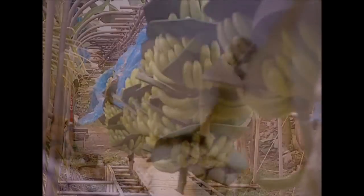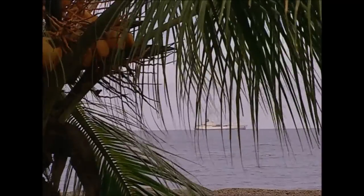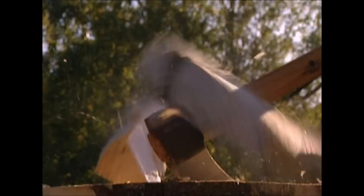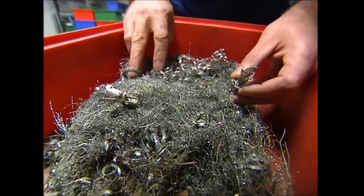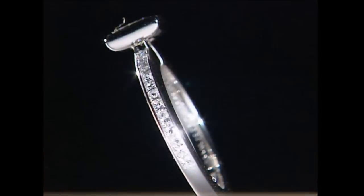Coming up: how do British supermarkets ship green bananas all the way from Costa Rica and get them onto the shelves just as they start to ripen? Swedish Vikings were famous for their love of the axe, and today we'll learn about one of the oldest tools in man's toolbox. And turning junk into jewellery — we'll see how the platinum from recycled computers is turned into A-list accessories.